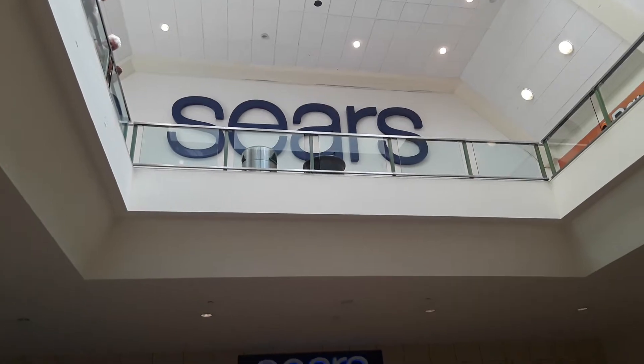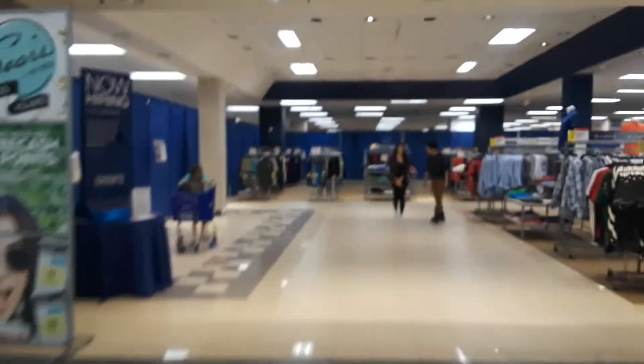And if you look upstairs, the sign's totally updated, but this one isn't. So that means it's official. This will be the final ride on the elevator that we used to all know. The first floor is almost completely consolidated, so this will be the final ride on the elevator at Sears in the Jefferson Valley Mall. Let's go ride it.